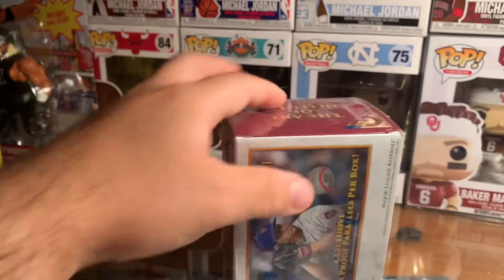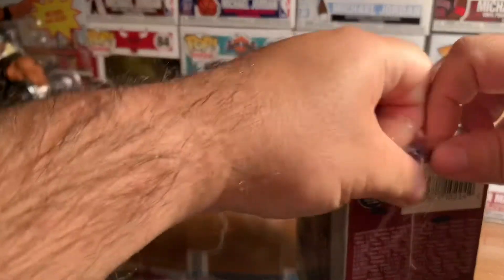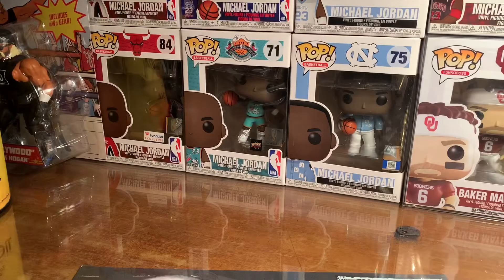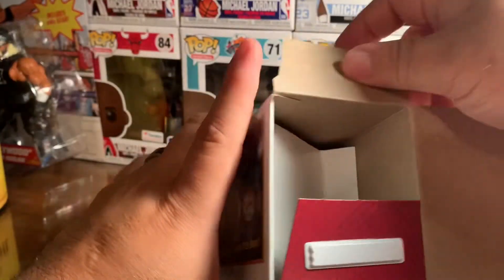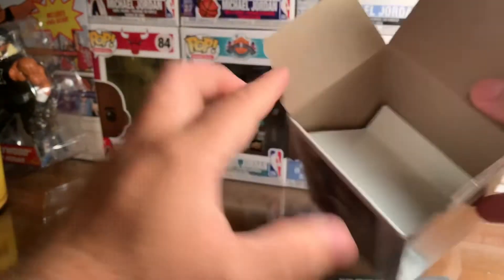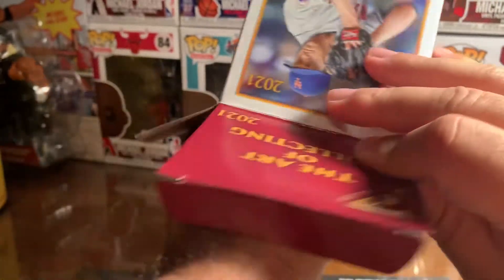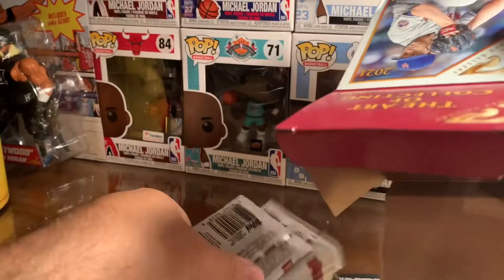My Walmart kind of had a low selection. Someone here locally has really been buying out the cards, because just a week ago I picked up a box set of the chrome platinum series, and now I can barely find anything — there was one box left that I did pick up.